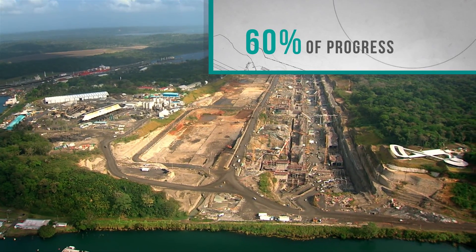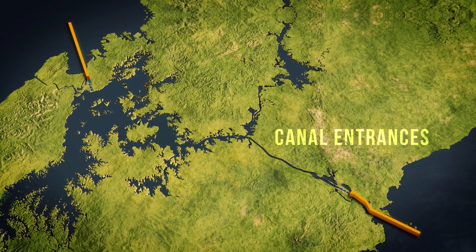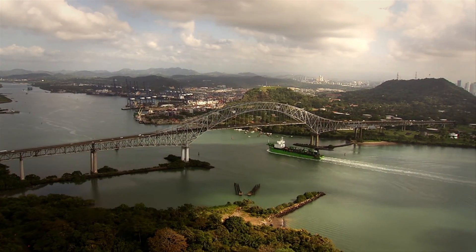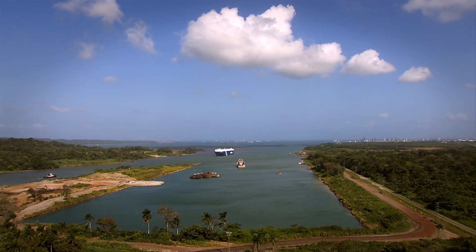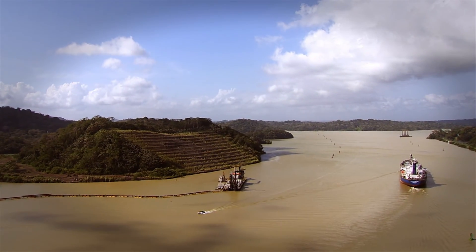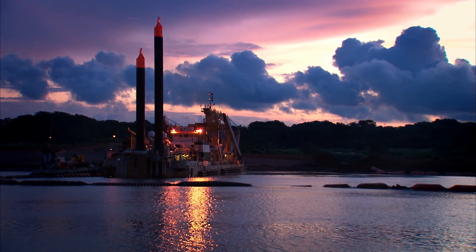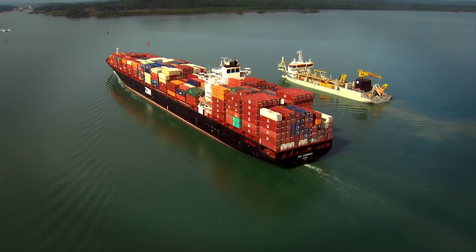To date, we have completed 60% of the job. Both entrances to the canal are ready for post-Panamax ships, as the deepening and widening project on the Pacific and Atlantic have been completed. The Gatun Lake Path and the Culebra Cut projects have reached the desired levels with only a small portion to be completed. These projects brought a great variety of dredging equipment in canal waters, all while maintaining transit undisturbed.